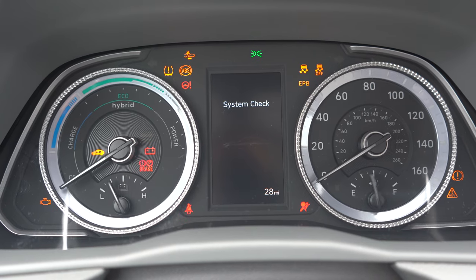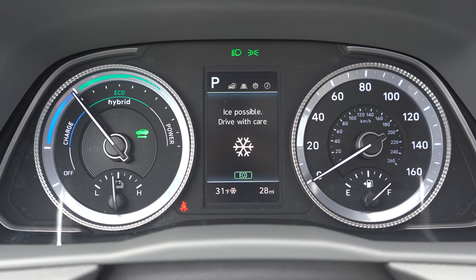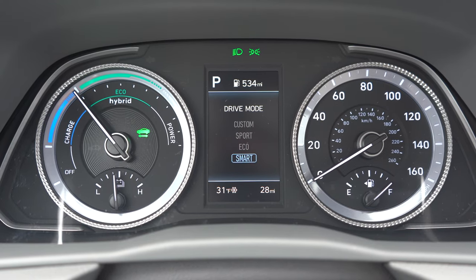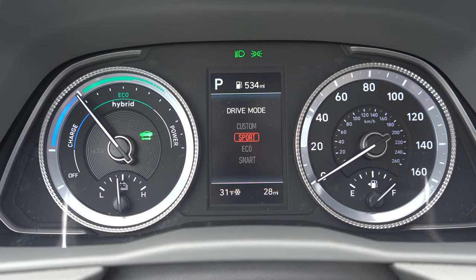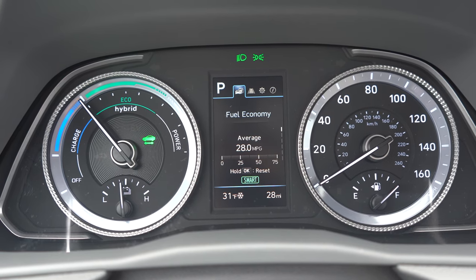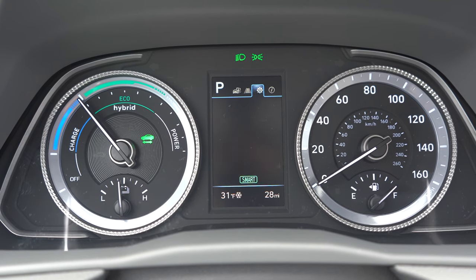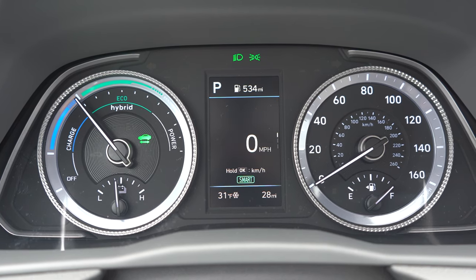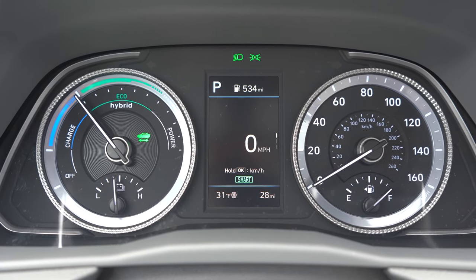Once started up, what you're looking at is the standard gauge cluster that comes with the Blue and SEL trims. The Limited gives you a 12.3-inch digital gauge cluster, which I have in my own Sonata and absolutely love — it's more customizable. The standard cluster is a little old school but not bad. Using the steering wheel controls on the right side you can check fuel economy, digital speedometer, engine temperature, tire pressure, miles until empty, outside temperature, and more.